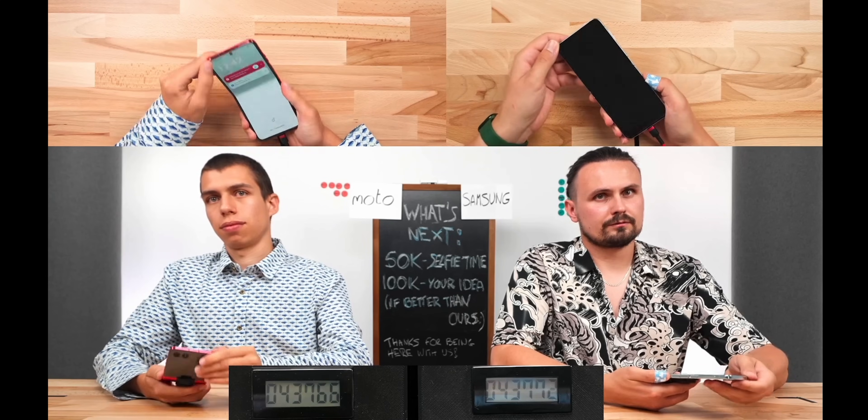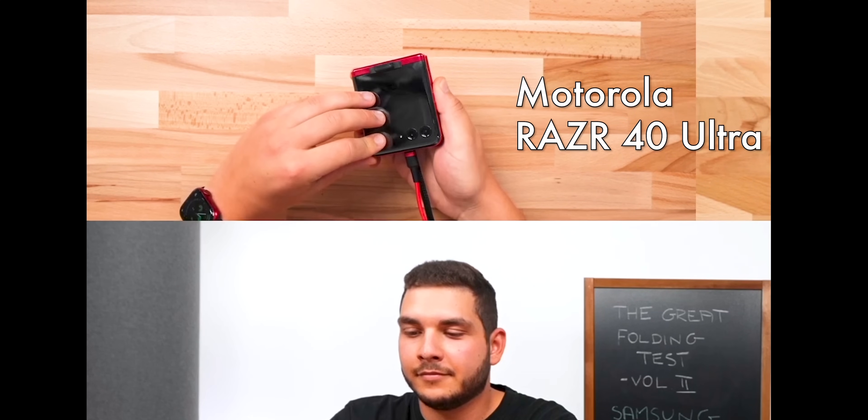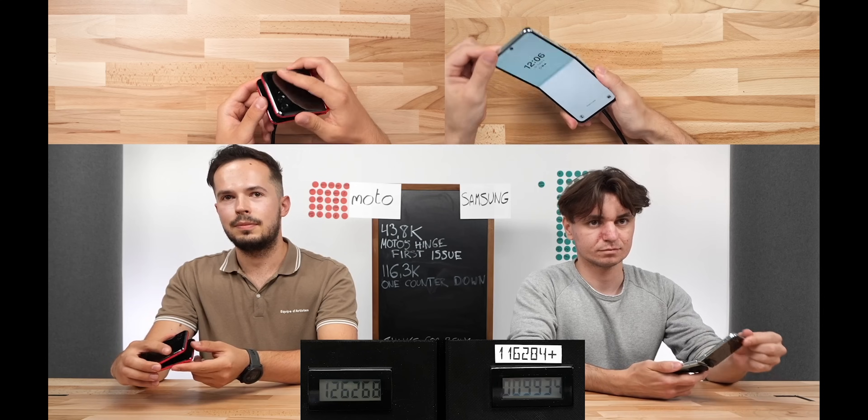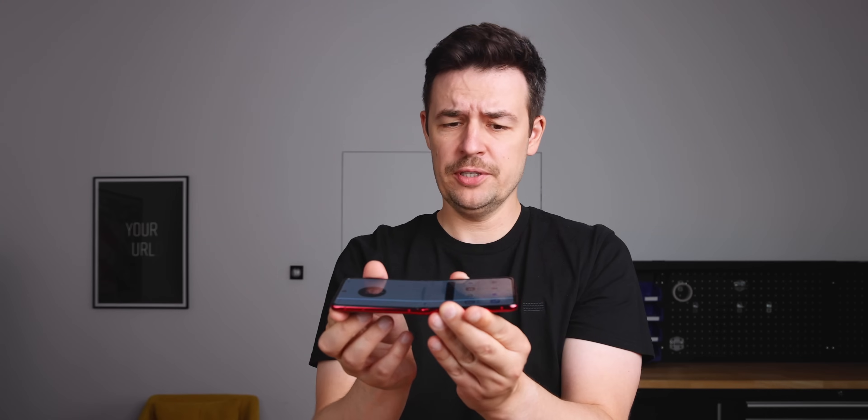We started with two folding phones. The other one was the latest Motorola Razr, which gave up after 126,000 folds. There is this line and this dot, and it doesn't seem to close every time — sometimes it does though.